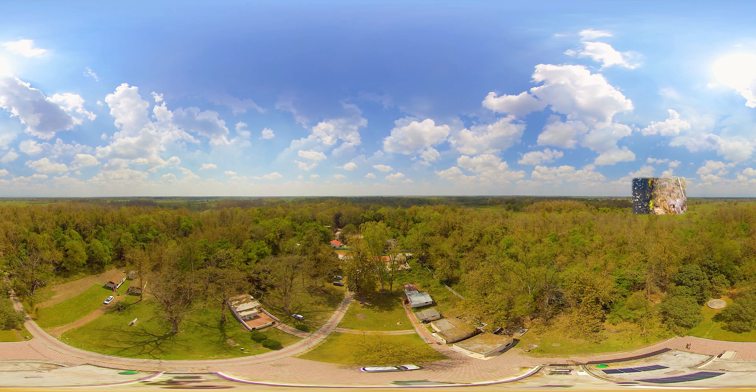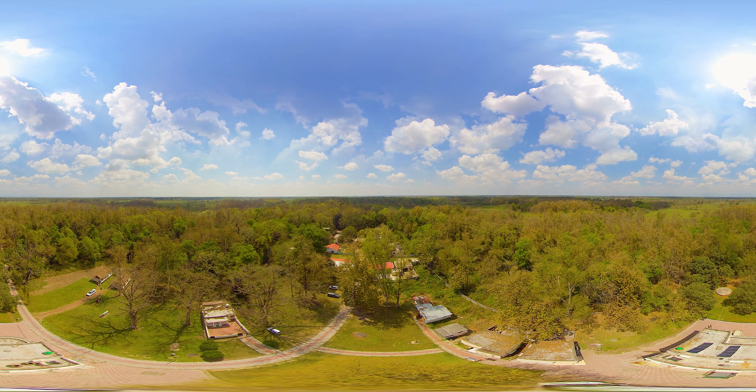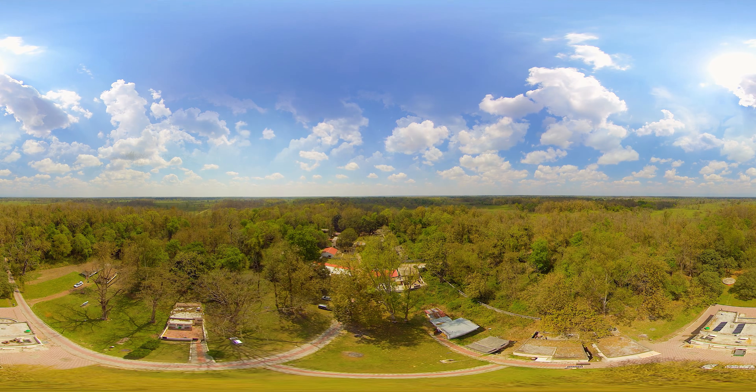If you are a nature lover, this journey will be the most beautiful experience of your life.